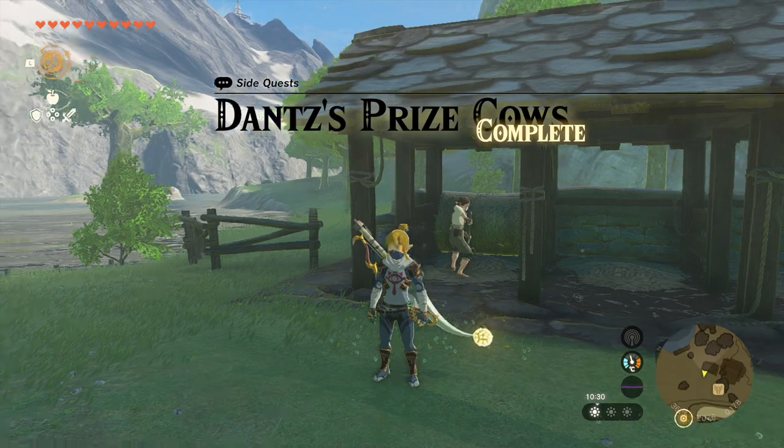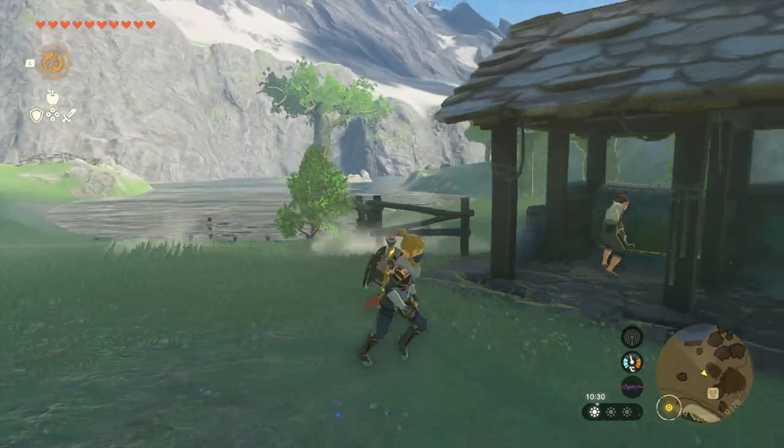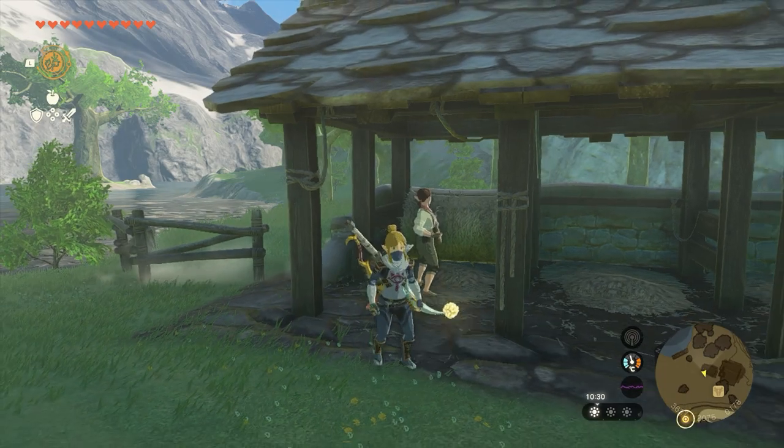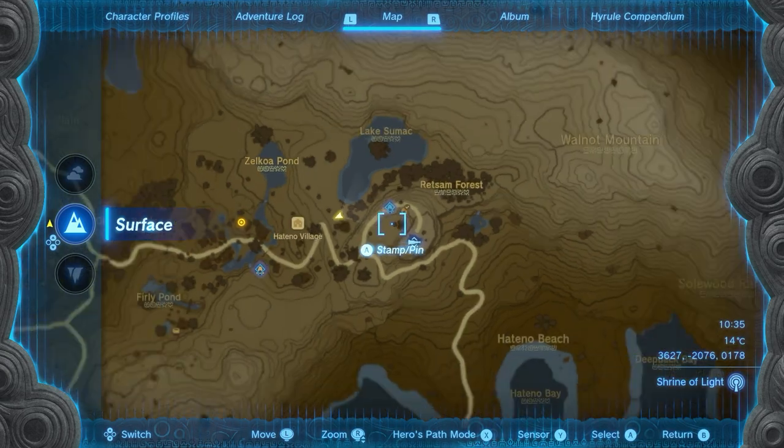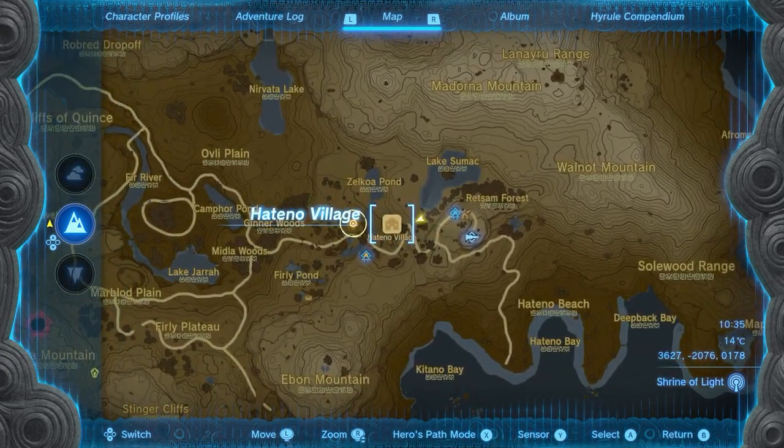What's up everyone, it's Smith here from gamersheroes.com and I've got a real quick guide for you in Legends of Zelda: Tears of the Kingdom on where you can get a good supply of fresh milk without having to buy it from the shop. You need to come to this town here — this is the Hateno Village on the east coast of Hyrule.